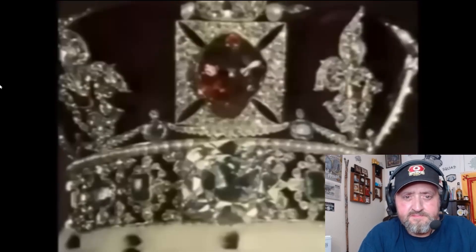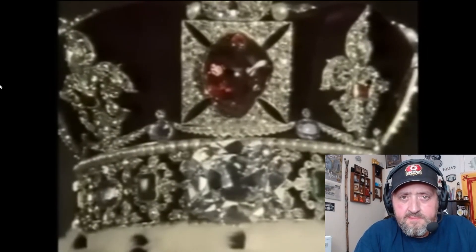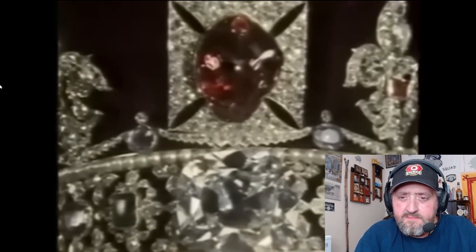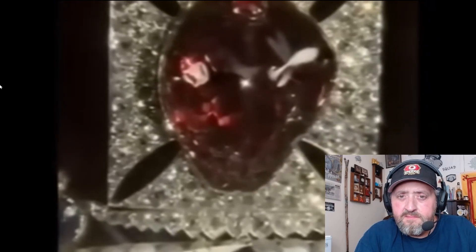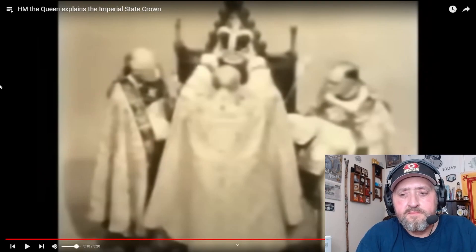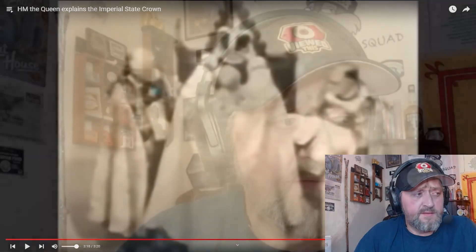There are two smaller pieces which my grandmother always referred to as the chips. This crown is worn at openings of Parliament and after a coronation. The other one, St. Edward's Crown, is only worn once, at the moment of crowning. And there it is. And we just saw that recently, right? We just saw the crowning of the new king.